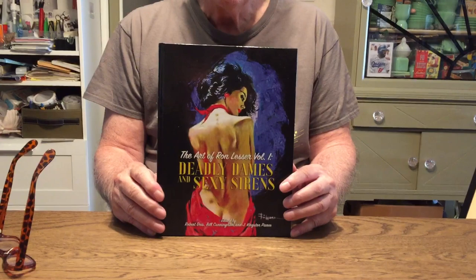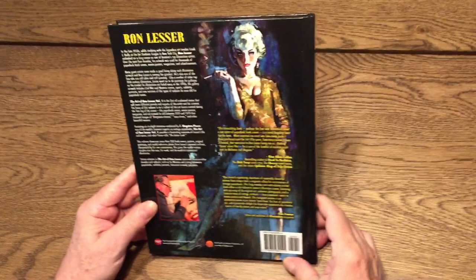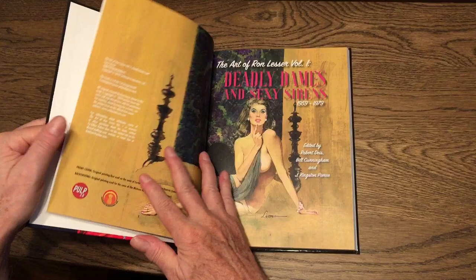Hot off the presses — deadly dames and sexy sirens, the gorgeous, wonderful, amazing art of Ron Lesser. Hi, I'm Gary Levese, and we're going to take a look at a brand new book that just came out from Pulp by Subtropic Productions from menspulpmags.com. It's The Art of Ron Lesser, Volume 1, edited by Robert Dyes, Bill Cunningham, and J. Kingston Pierce, and it has all beautiful cover art of Ron Lesser.